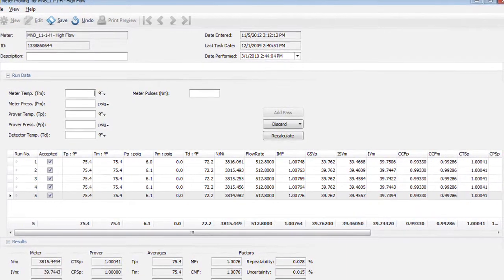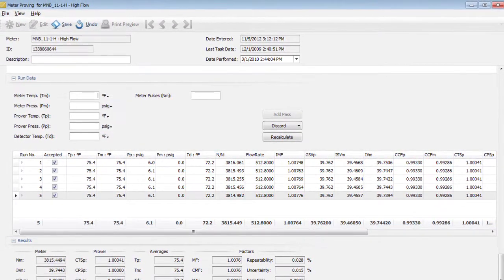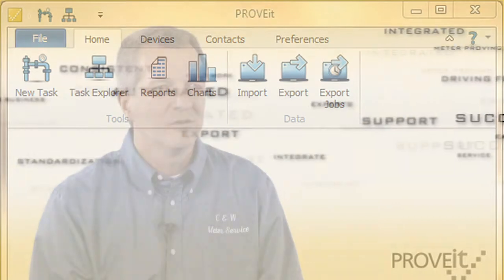We cover a broad range of applications from pipeline meter proving to refineries to truck loading terminals or marketing terminals. The Prove-It software is a very integral part of our operation. All the field work that we do is based around the software, so it is extremely important that it work well, and we've had great success with it.